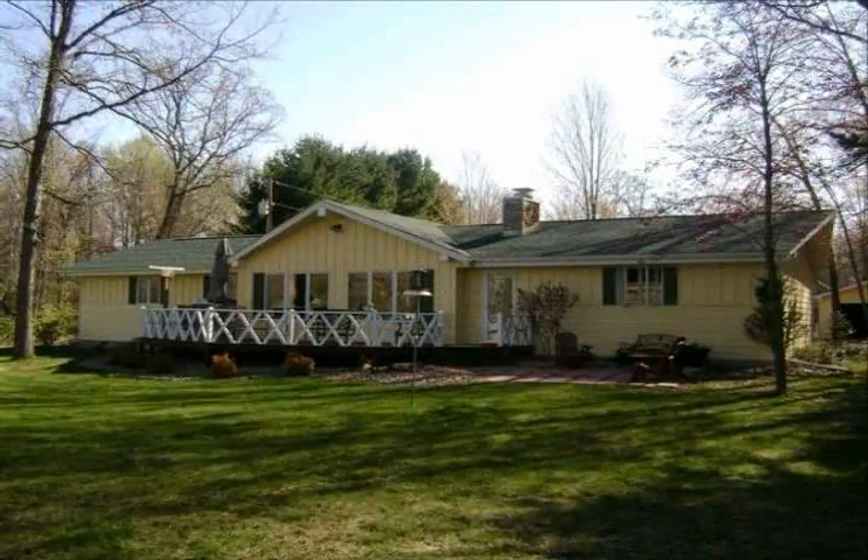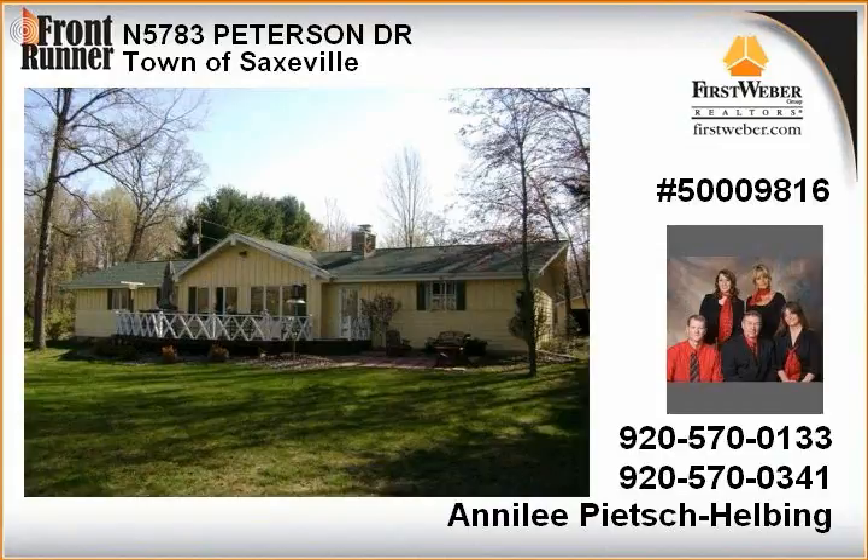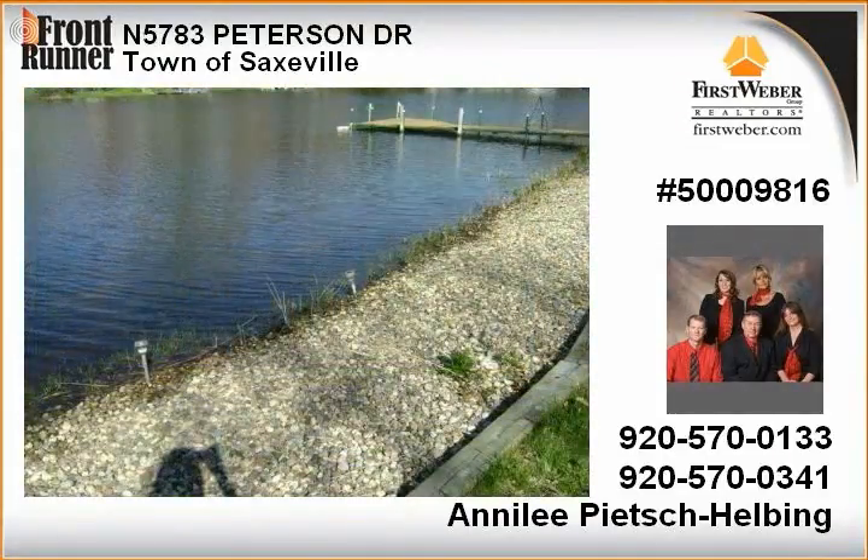Tastefully remodeled lake home with 1.9 acres and 100 feet of frontage on Lake Christine. Park-like setting with an updated home which offers a new roof, deck, chimney, water heater, and more.